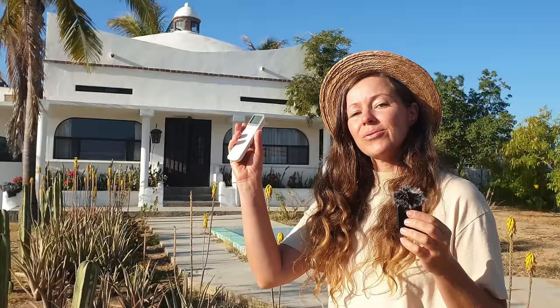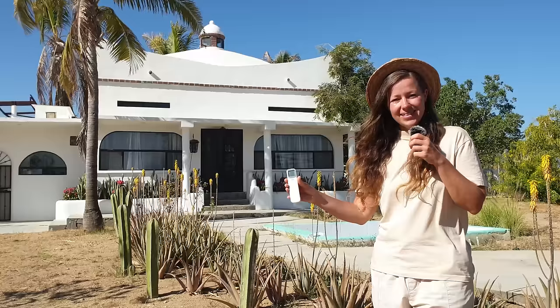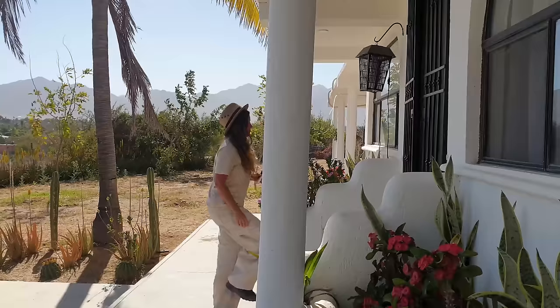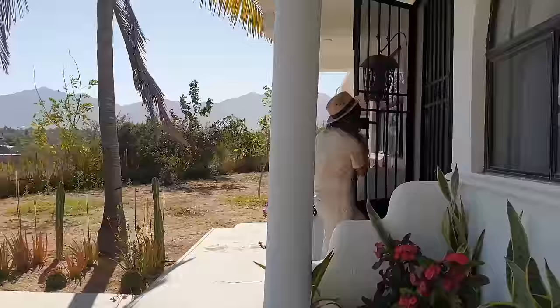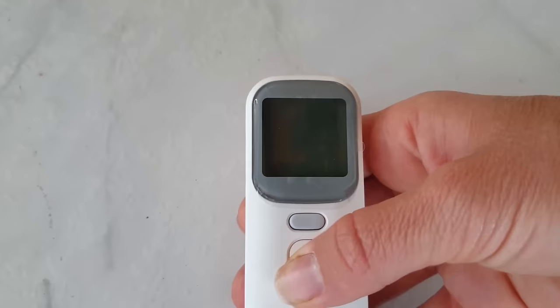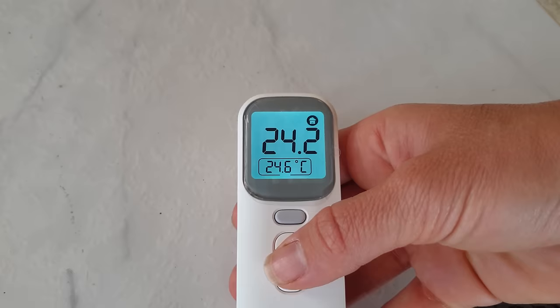We're outside this dome house in the desert and we'll be taking a tour to see how multiple design features help it stay cool without electric-powered AC. It's an extremely hot and sunny day, so I'm going to use this thermometer to measure the inside and outside temperatures and then compare the difference. Starting outside on the ground: 47.2 degrees — that's really hot, much hotter than I thought. Now inside the dome house: 24.2 degrees. It's a 23-degree difference, and there's no air conditioning. So how is this building managing to do this?